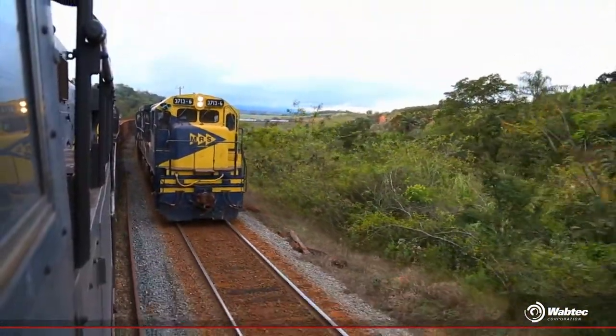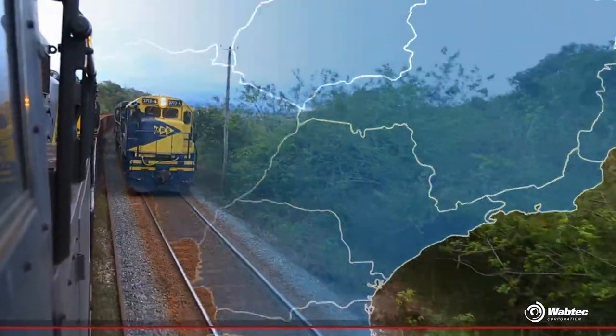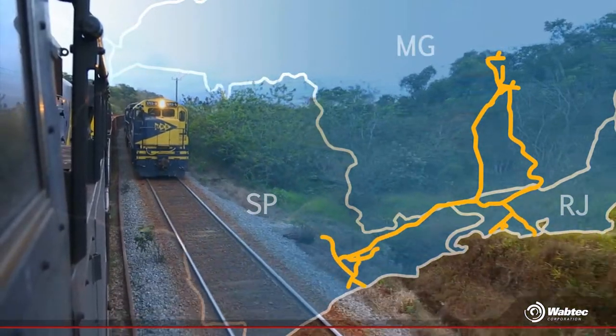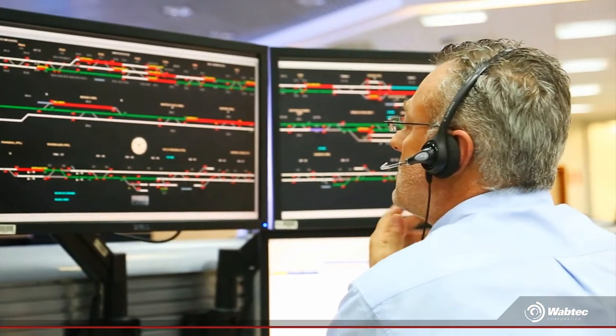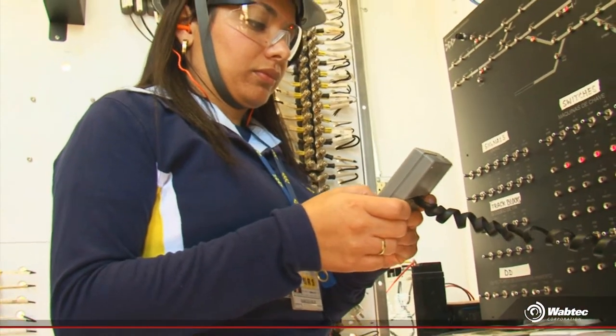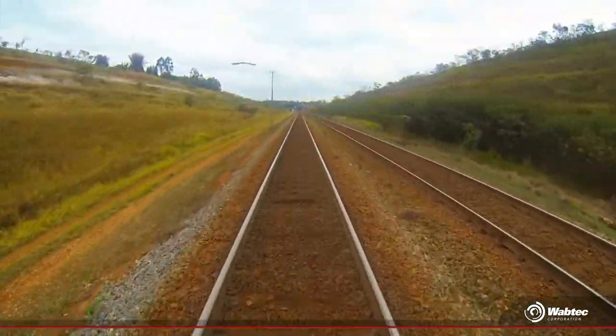We are on one of the world's busiest rail freight corridors, which crosses three states of Brazil: Minas Gerais, Rio de Janeiro, and São Paulo. Professional teams work on matching efficiency and safety. So the CBTC comes on the scene as a new reality that takes place on the MRS rails.